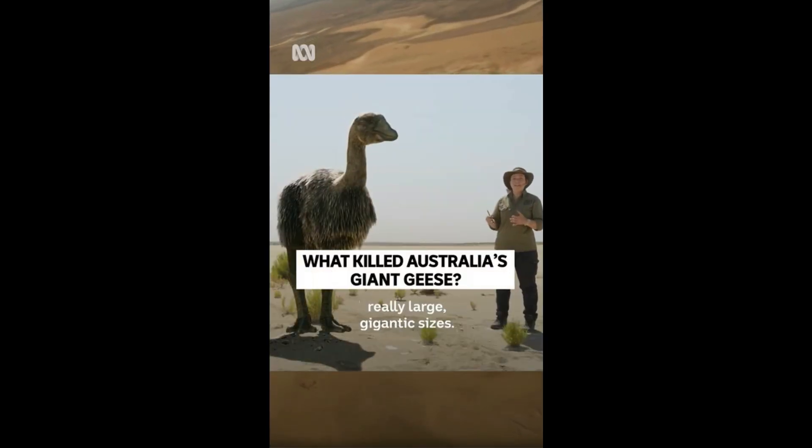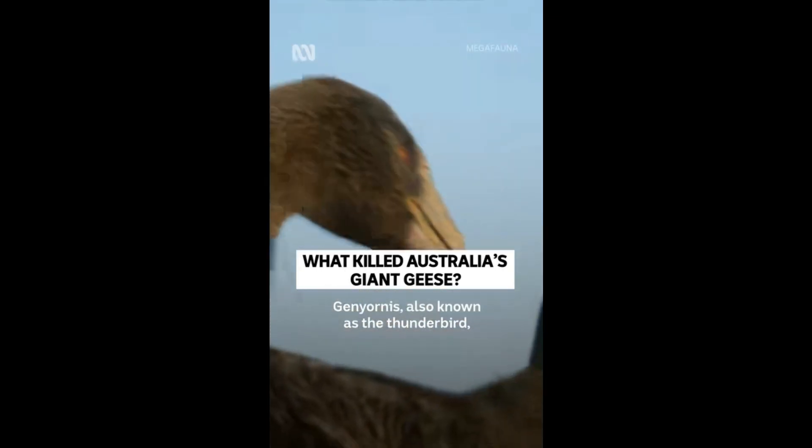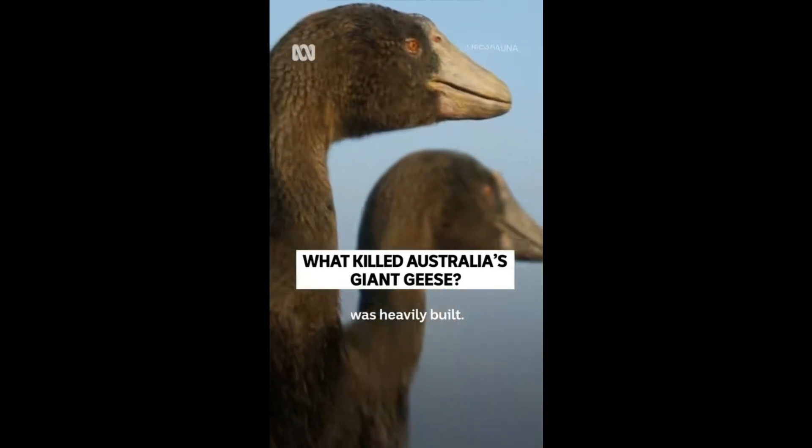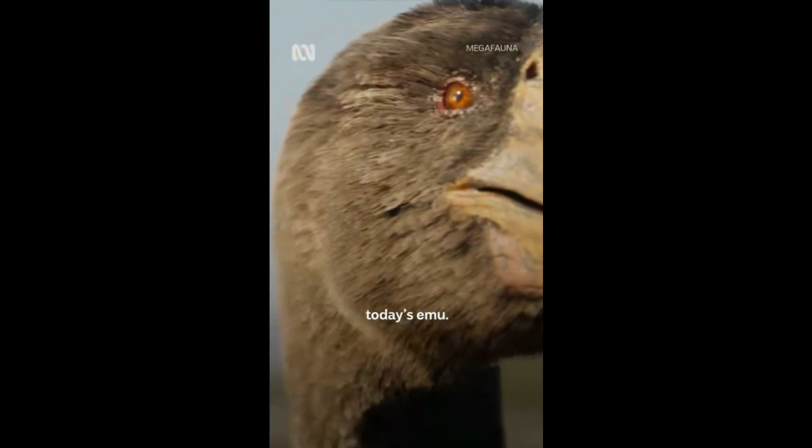All managed to grow to these really large, gigantic sizes. Genyornis, also known as the Thunderbird, was heavily built, but it resembled more a giant goose than today's emu.